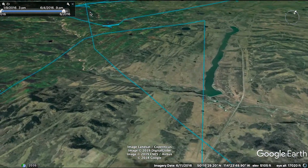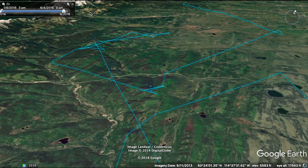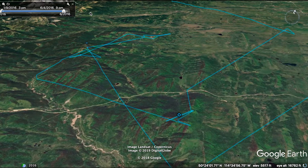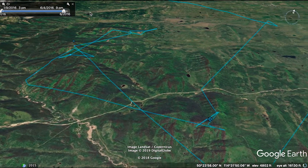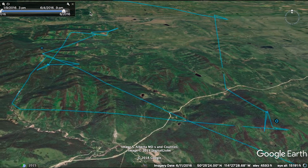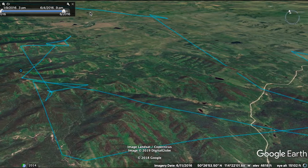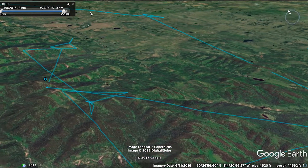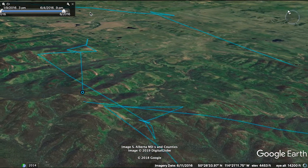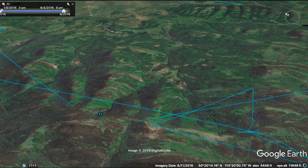One thing we know about the front is that there's a lot of migration going on now. There are thousands and thousands of waterfowl and shorebirds moving up this area, just like the eagles, and the eagles are following that prey. Another prey species out here are mammals — ground squirrels, jackrabbits, snowshoe hares, and other species.